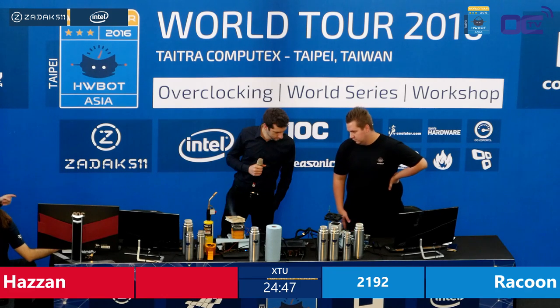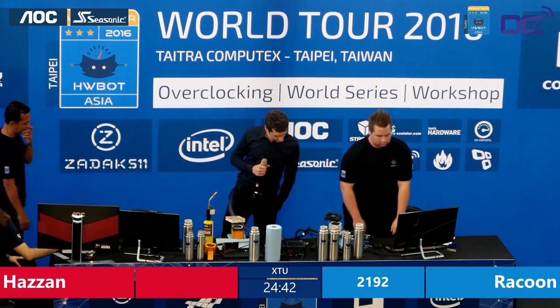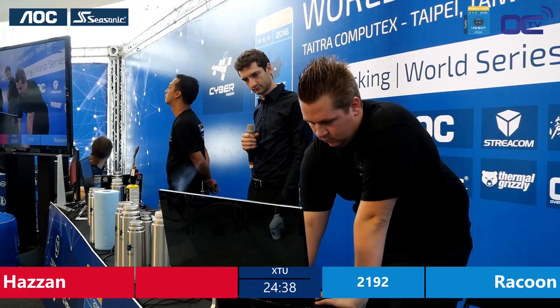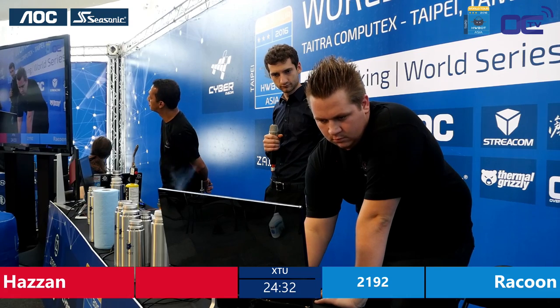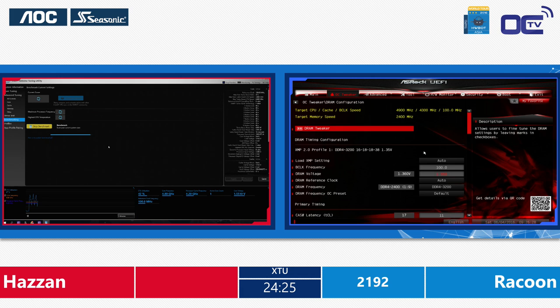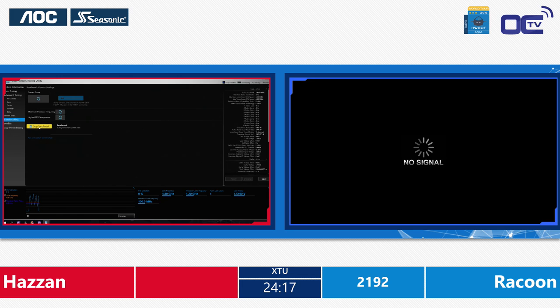Hazan is going for a 4.8 GHz run, so he will be beating the score of Raccoon pretty easily. Raccoon also needs to crank up the speeds to catch up. This is really fun in these competitive 1v1 games — you can spot directly what the other one is doing on the other side of the bench table. The head admin in the middle will announce the score. Hazan: 2937. So 2937 now for Hazan, taking a big lead over Raccoon.